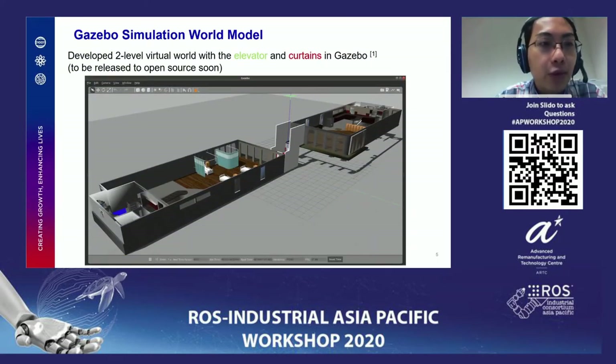Here we are showing the two-level virtual world. It is quite lightweight compared to other more complex worlds, and it is built using available tools like the cafe world. We are adding two things: one is a lift, and the other is a plugin for a curtain. The curtain can be made open, half-closed, or fully closed. This simulation will be made open for use.